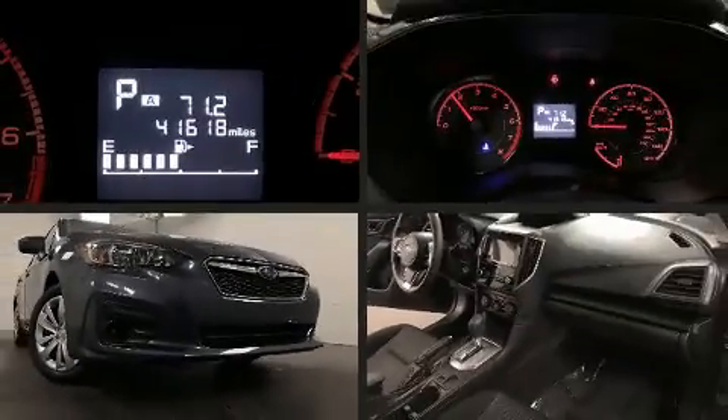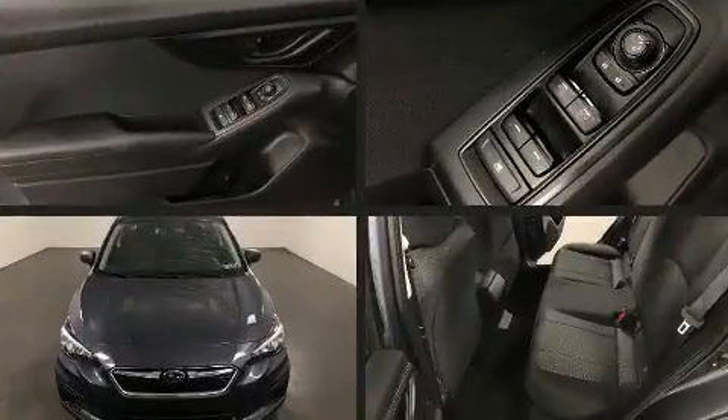The 2017 Subaru Impreza. With just over 40,000 miles on the odometer, this four-door sedan prioritizes comfort, safety, and convenience.